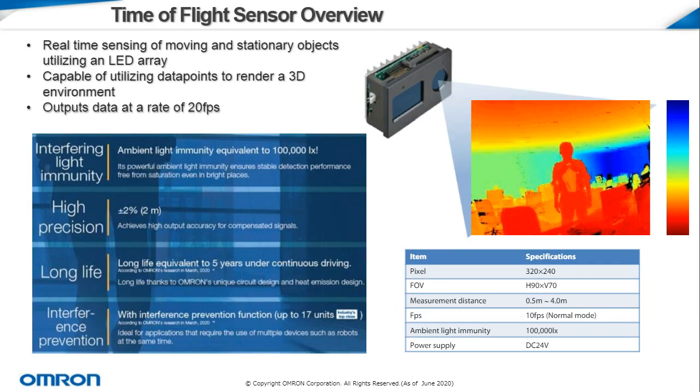We'll go over our B5L time-of-flight sensor. This is Omron's latest development in optical sensing, which includes an LED array to perform real-time sensing of moving and stationary objects. The sensor gathers distance data across its field of view from the reflection of the LED lights and can utilize these data points to render a 2D and 3D environment. The sensor outputs at a rate of 20 frames per second, so users can read this data in real time. The B5L has an interfering light immunity of 100,000 lux, meaning it can work effectively even in direct sunlight, and its compensated signals allow detection of objects across a wide range of distances and colors with very high precision.